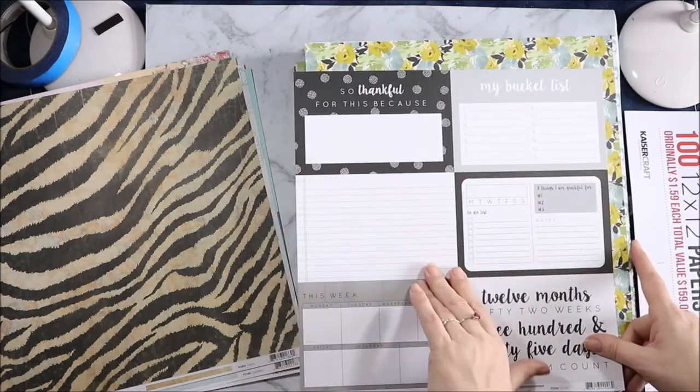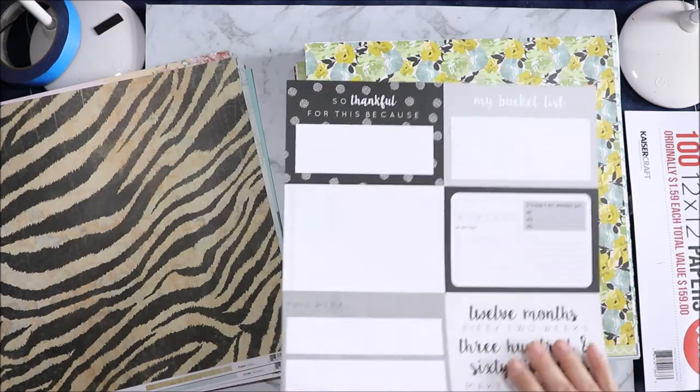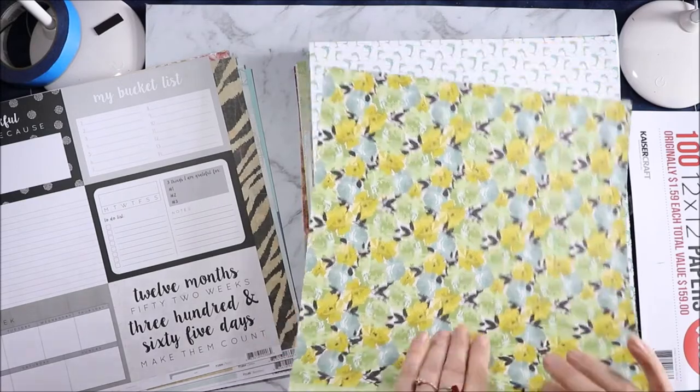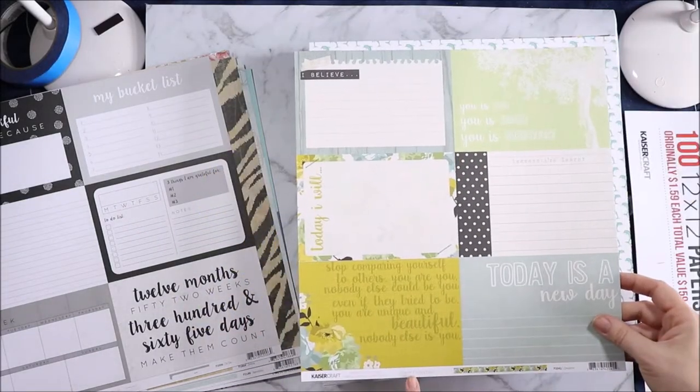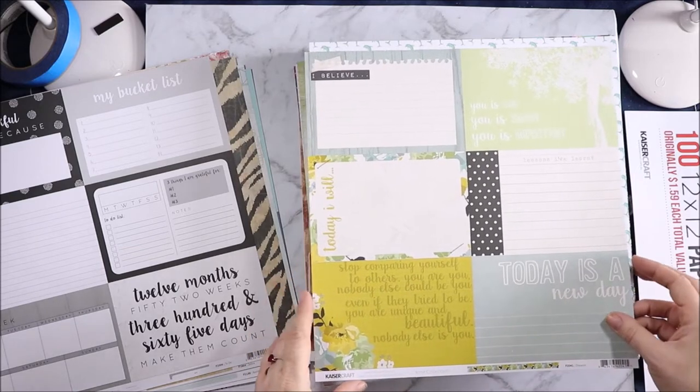I've got my bucket list — "So thankful for this because..." Things that you can fill out and a weekly planner thing. Then we have these yellow, blue and green flowers — we have a wavy strip at the bottom. And these are the cut-aparts for the Me collection, Dreams. And I think I may have one or two pieces of this.